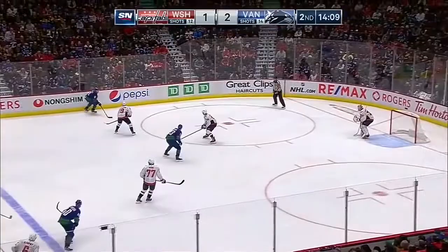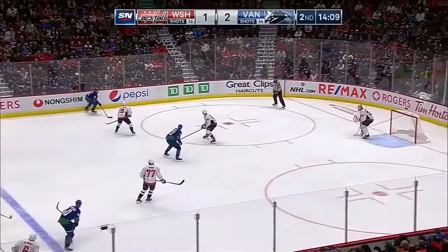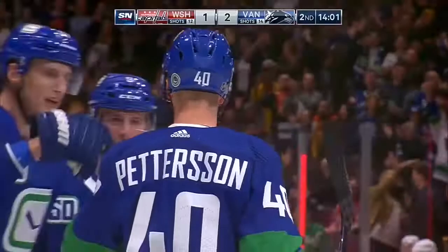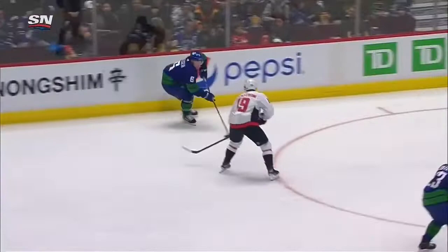Everyone in front, now Pedersen shoots and scores! What a shot by Elias Pedersen. Brock Besser with a nice little move keeps the play in. JT Miller, and here's Elias Pedersen up the nose and shoulder. Ilyas Sanzonov can't believe it — that puck's almost standing on end when Pedersen shoots. Elias Pedersen is one for two this year.